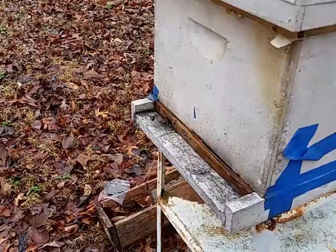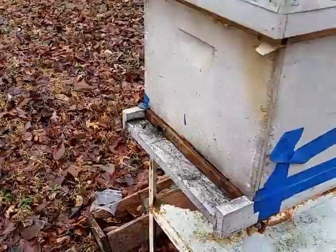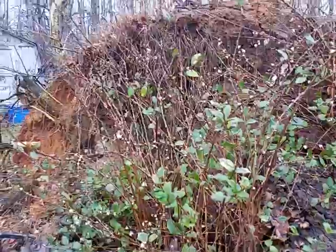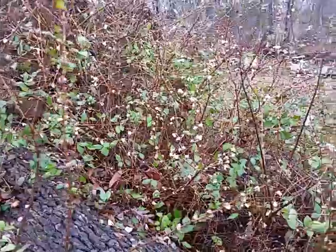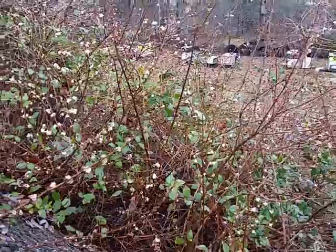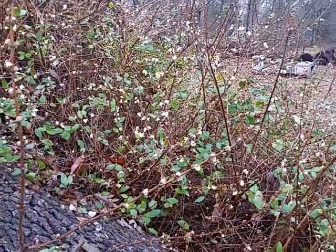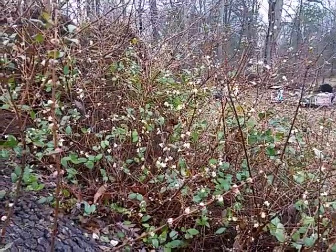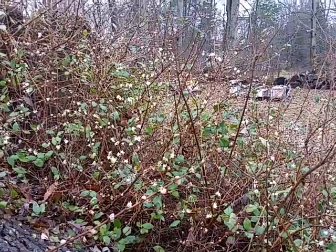I think the red maples have already busted open. This bush, along with the red maples and the willows, is one of the first bushes or trees the girls will collect pollen from. I thought they were working this one today but it's still too wet, so they must be bringing pollen from the maples. They'll be working this bush next week when it's warmer — I can see a few bees flying around it now.